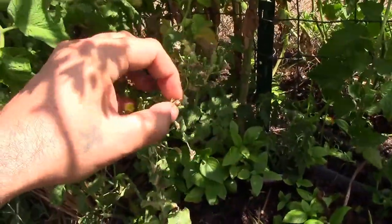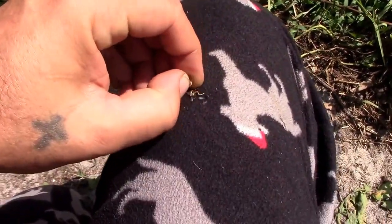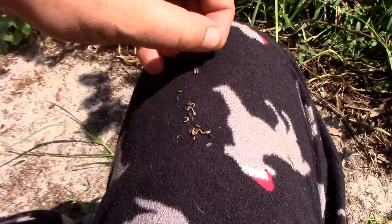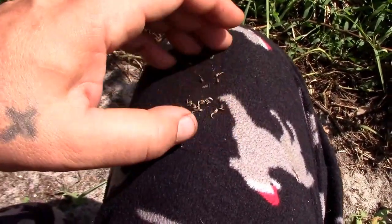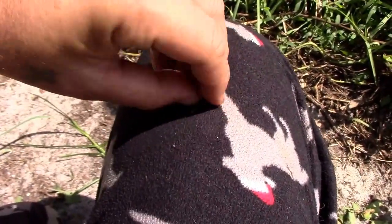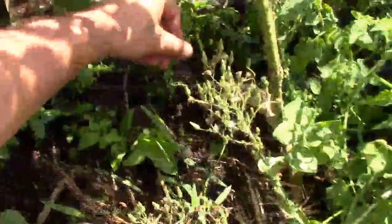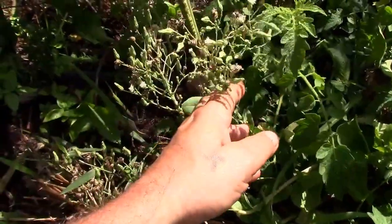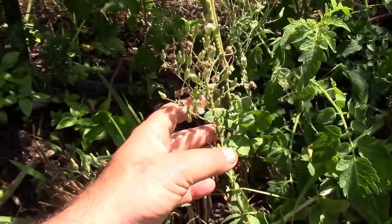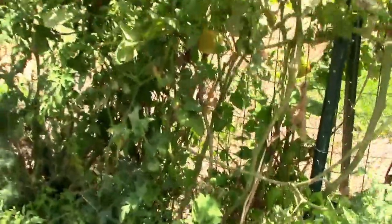These lettuces went to seed, and in each one of these pods — pretty impressive — there's a whole ton of seeds in one pod. I've got quite a few lettuce heads here that have went to flower. So essentially I'll just go and sprinkle those in there. Here's another one, another one behind it. There's still some flower buds on there, so once it dries out I'll start cultivating these seeds, harvesting them, and saving them.